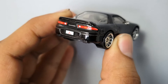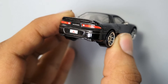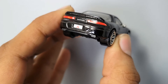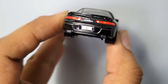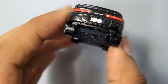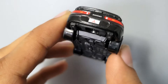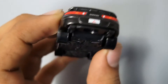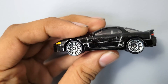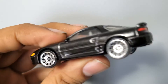Moving to the back, you see a spoiler. The tail lamps are done nicely, which is always a good thing to have on a mainline car. You've got two badges back there — 3000 GT and the Mitsubishi logo. Below that, in the number plate section, you can see details for the exhaust coming out, though they're not painted — but it's a mainline car, you can't expect more than that.